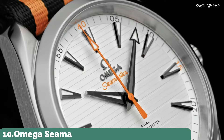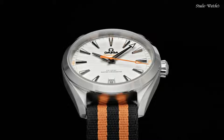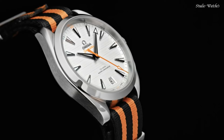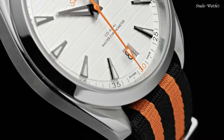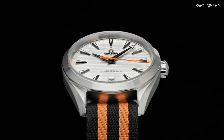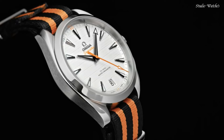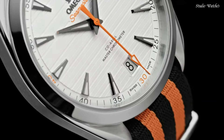Number 10: Omega Seamaster Aquaterra Golf Men's Watch. Stainless steel case with a black and orange NATO nylon strap. Fixed stainless steel bezel. Silver dial with luminous black arrow-shaped hands and index hour markers. Dial type: Analog. Automatic movement. Scratch-resistant sapphire crystal. Case size 41 mm. Bandwidth 20 mm. Water-resistant at 150 meters. Functions: Date, Hour, Minute, Second. Swiss made.